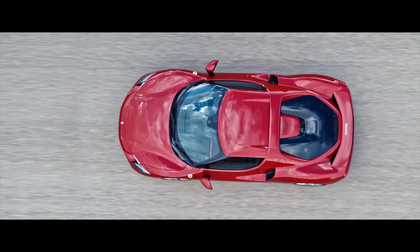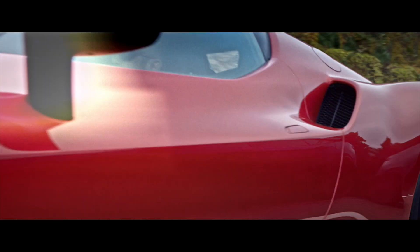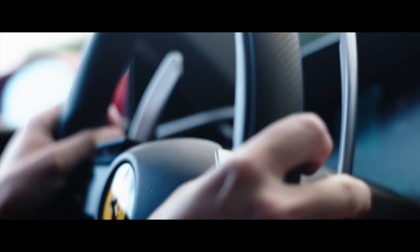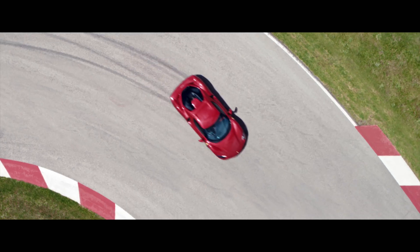The first Ferrari equipped with a V6 dates back to 1957 and the Dino 156 F2 single-seater. In the following years, two other V6 prototypes were developed — front-engine Ferraris, the 196S and 296S — as well as a Formula One single-seater. In 1958, Mike Hawthorn took that 246 F1 car to victory in the Formula One World Drivers' Championship.